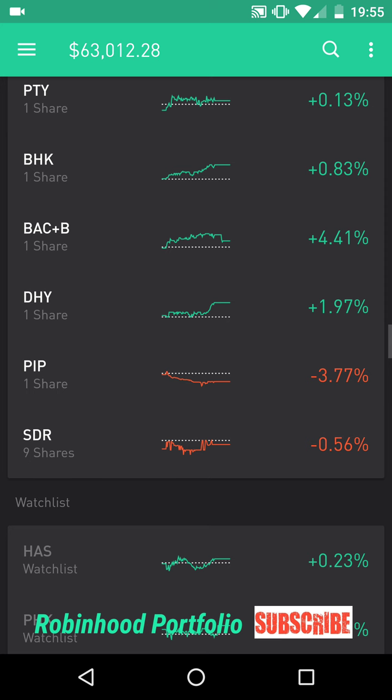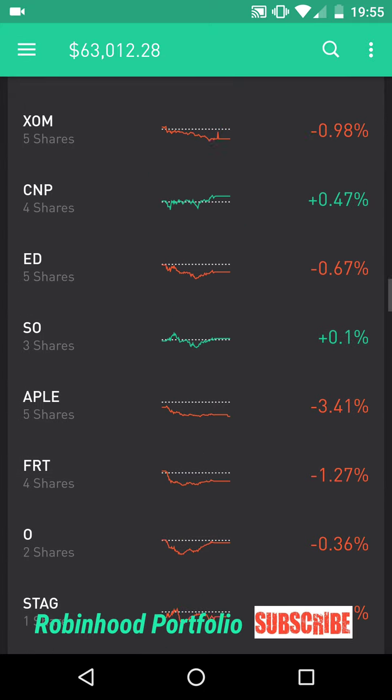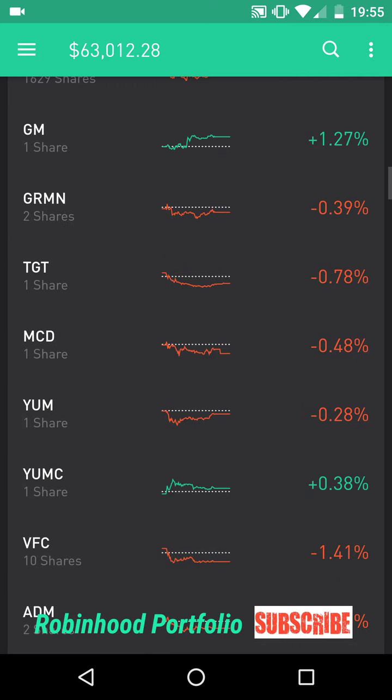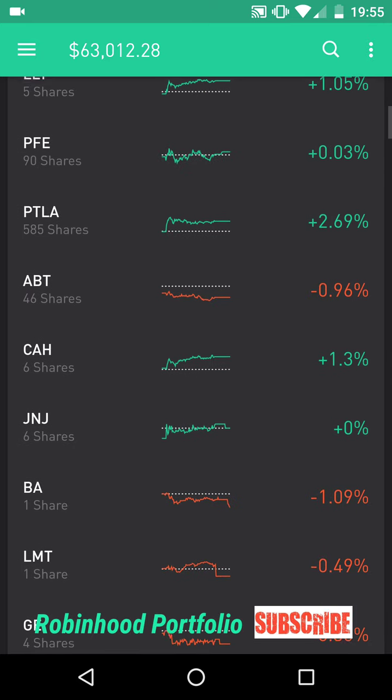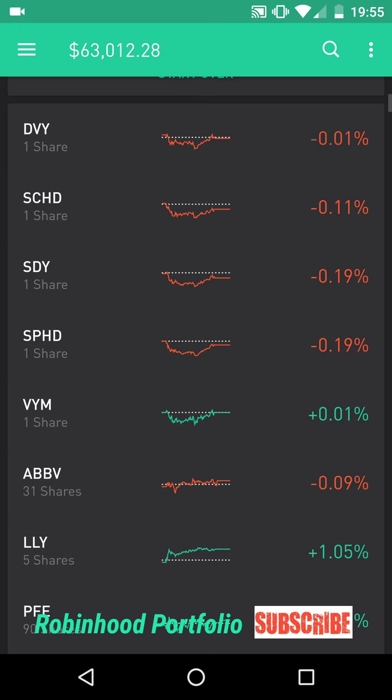Below that, one bond fund BHK — that is a BlackRock fund. Then I have some penny stocks I've been playing around with: BAC+B Bank of America Corp stock, Credit Suisse stock, DHY, PIP Pharmathene, and SDR Sand Ridge Mississippi Trust. So those are the stocks I currently have in my portfolio. It's been very, very good to me over the last few weeks. About 50% of my returns are off day and swing trades, but I'm also a very big proponent of buy and hold strategies. Let me know what you guys think of my portfolio, if there's anything to add or get rid of. As always, if you've enjoyed my videos, feel free to like, share, and subscribe — until next video, we'll see you then.